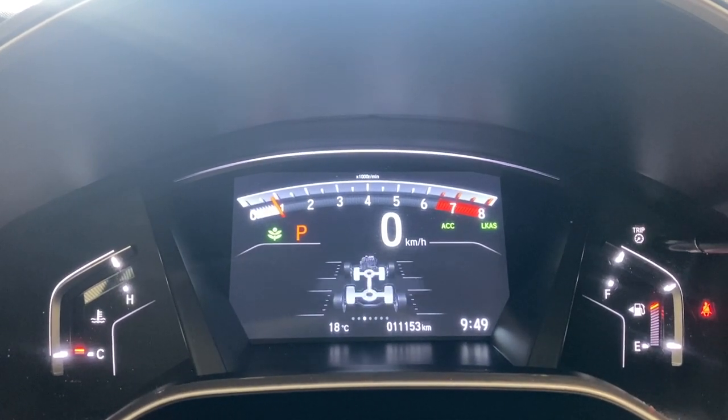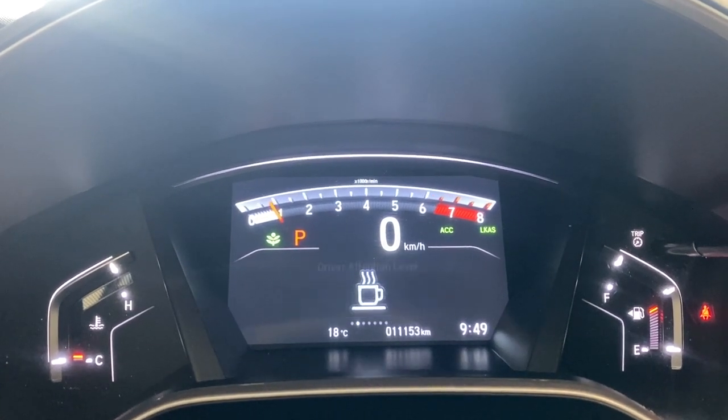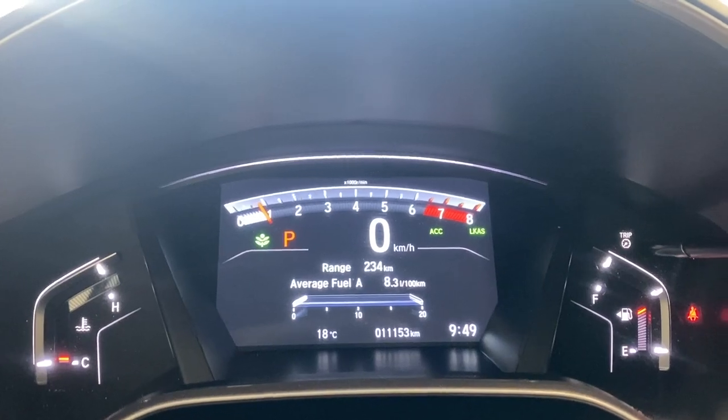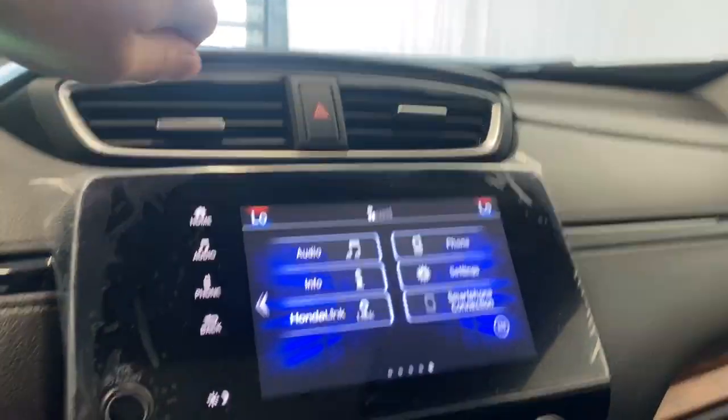You also get all-wheel drive information, driver attention level, and your range, fuel economy average, and all that good stuff. Moving over, we have a nice infotainment screen here.